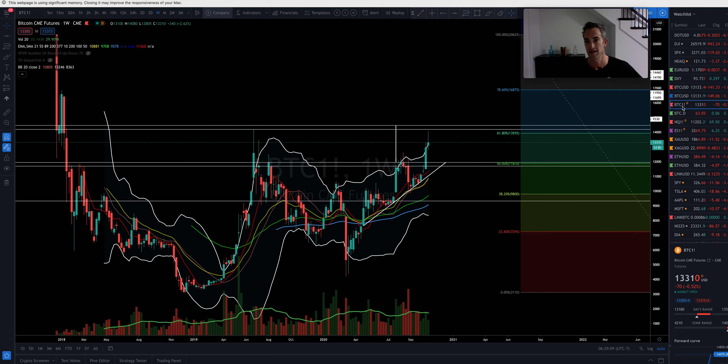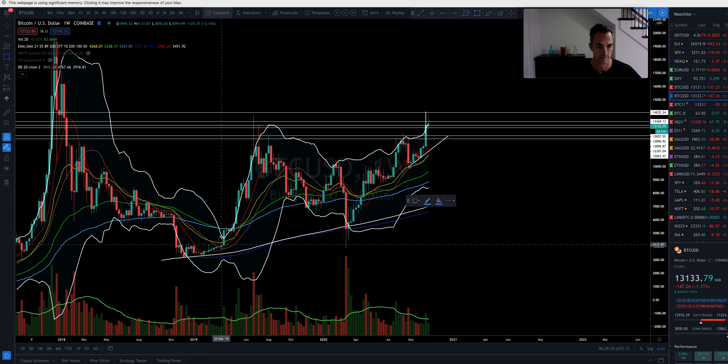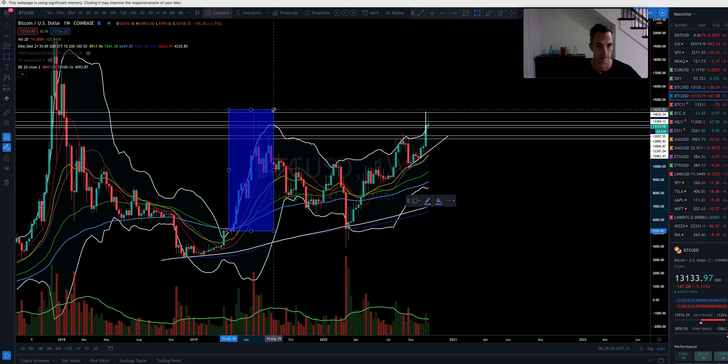I'll put this back on and go back to Bitcoin. The first closes along the top-side Bollinger band right here produced a very nice move. If you took the move from the first closure above the top-side Bollinger band, that gave you quite a significant run.